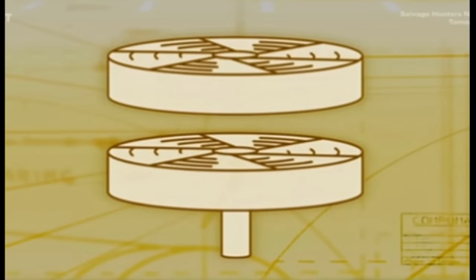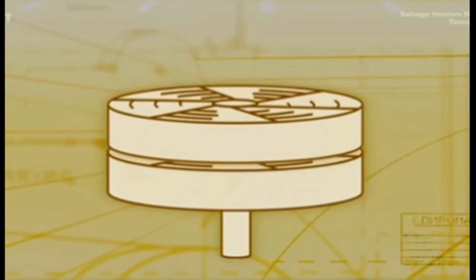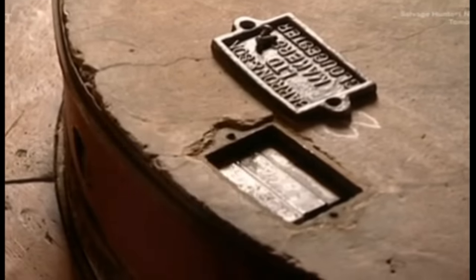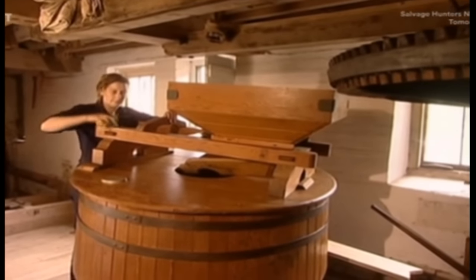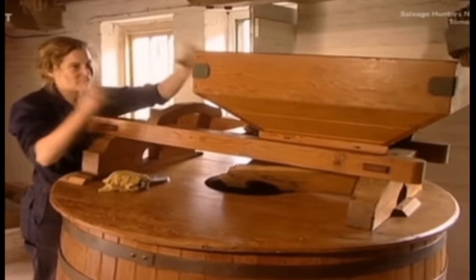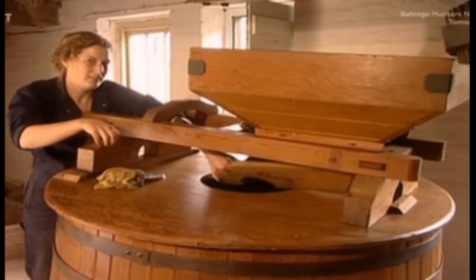The top or runner stone literally balances on top of its drive shaft and can be raised or lowered by a fraction to adjust the gap and control the quality of the flour. Once in place, the squad add lead weights to make sure it's perfectly balanced — too much weight on one side would cause it to wobble and strike the stone beneath. With the runner balanced, we're ready to put on the wooden tongue and the rest of the mechanism that will feed the grain into the eye of the stones.